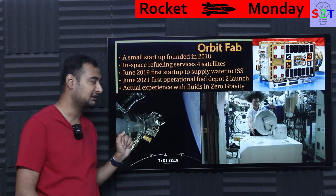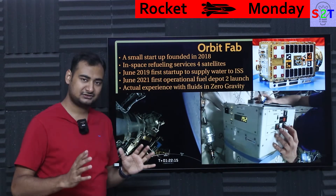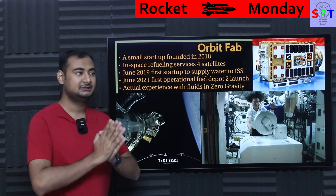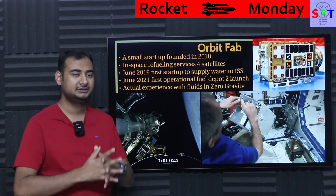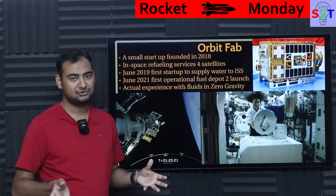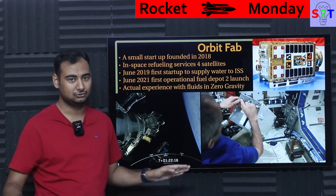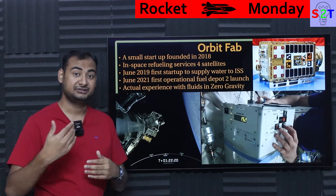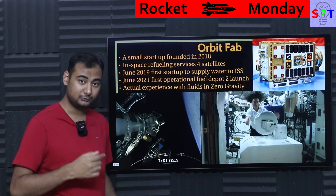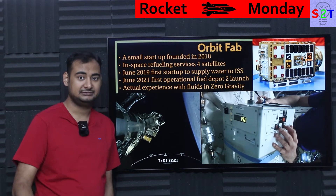In June 2021, they became the first operational fuel depot to launch — they actually launched on a Falcon 9. At this point in time, they are the only company that can truly claim they know how to deal with fluid in a zero-g environment while actively manipulating it. Most satellites have some liquid fuel on board, but the attitude is 'I launched it, that's it, done' — Orbit Fab is asking: what if we can refuel it again and again? That is a very hard thing to do in a zero-g environment, and this is the only company that has actually proven it can be done.